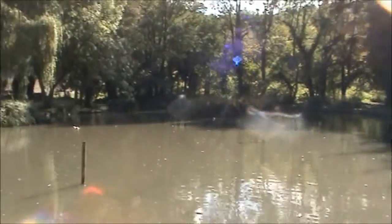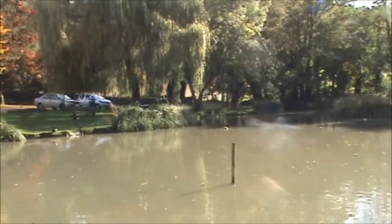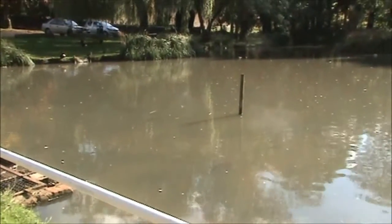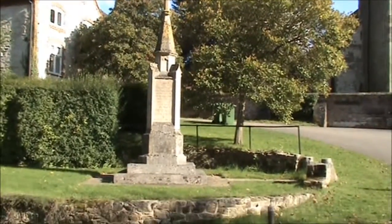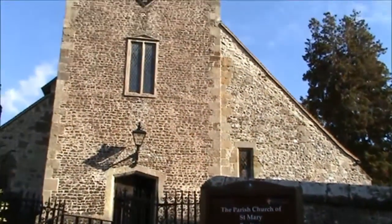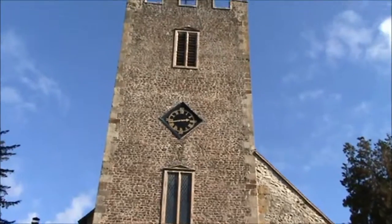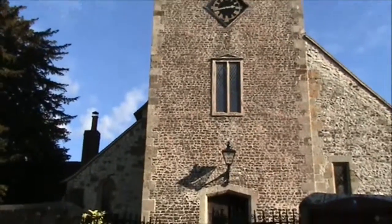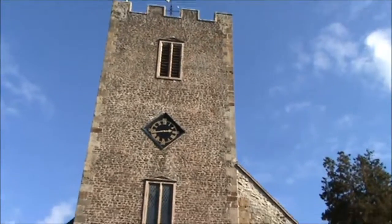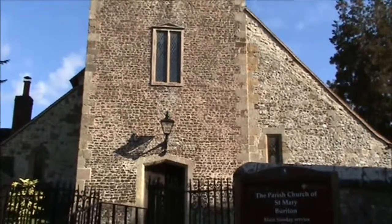This is the duck pond. The war memorial. This is St. Mary's church. It's believed it was first built in the late 12th century, but the tower was rebuilt in 1714, after the original burned down.